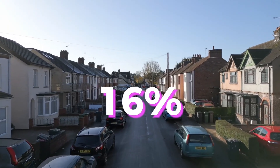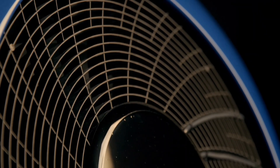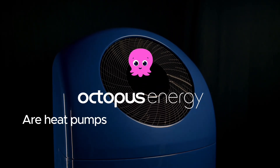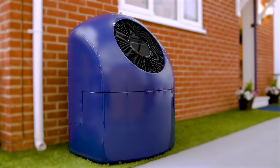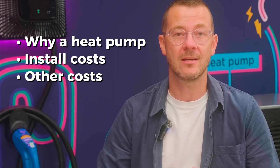Heat pumps are a great investment in your home and can increase your property value by up to 16%. Heat pumps are up to four times more efficient than a gas boiler. They keep your home incredibly cosy and use 80% fewer carbon emissions. There is no question that heat pumps are an amazing investment in your home. I'm going to tell you why you should consider switching to a heat pump, what's included in the typical installation costs, and other costs you should be aware of.